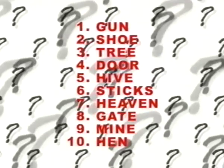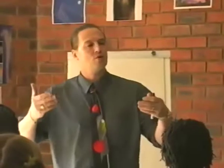I'm going to name a number of things to you and I want you to see if you can remember them. So let's say I'm going to name: a gun, a shoe, a tree, a door, a beehive, sticks, heaven, a gate, a mine, a hen.